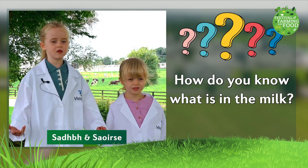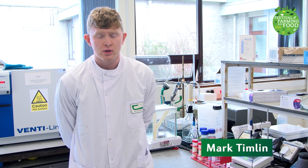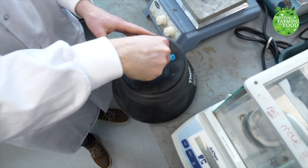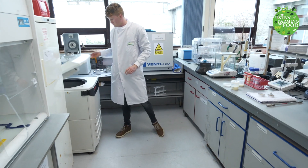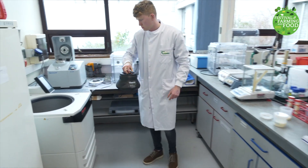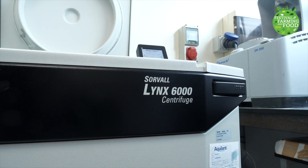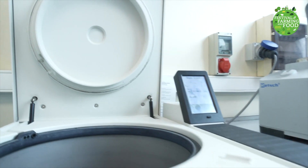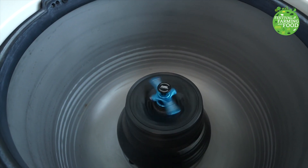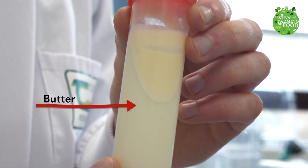How do you know what is in the milk? Hi, I'm Mark. There are lots of different ways to find out what's in the milk. One way is to spin the milk around really fast in circles using a machine — this separates out each part of the milk, with the lightest parts going to the top and the heavier parts going to the bottom. The quicker we spin the milk, the more they'll separate. This is actually one of the steps in making butter: after we separate the fat, we spin it around really fast so that all the fat sticks together and forms butter.